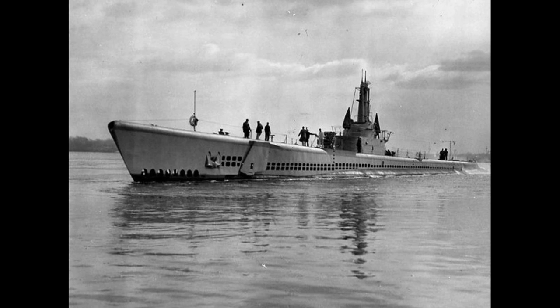Somewhat more fixed was the torpedo armament, with 6 forward and 4 aft tubes for a total of 10, with 24 torpedoes carried internally. Initially these would be the Mk 14, with some Mk 18 electric torpedoes included as the war went on.